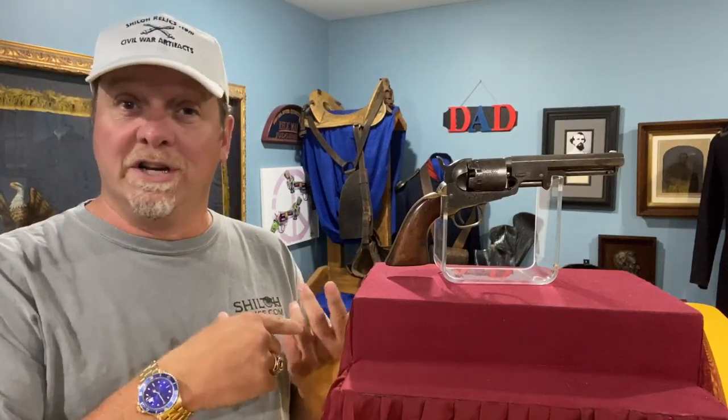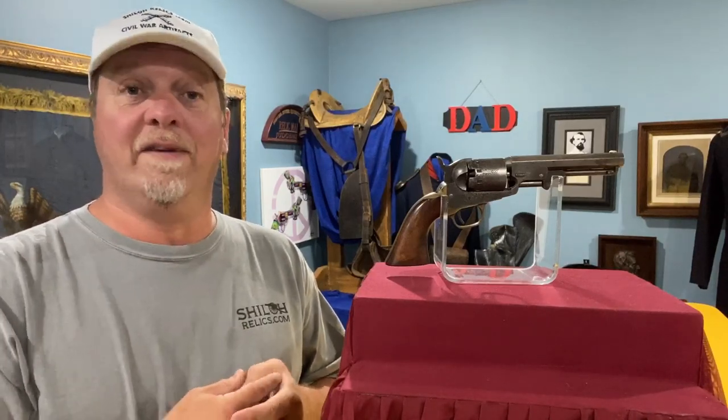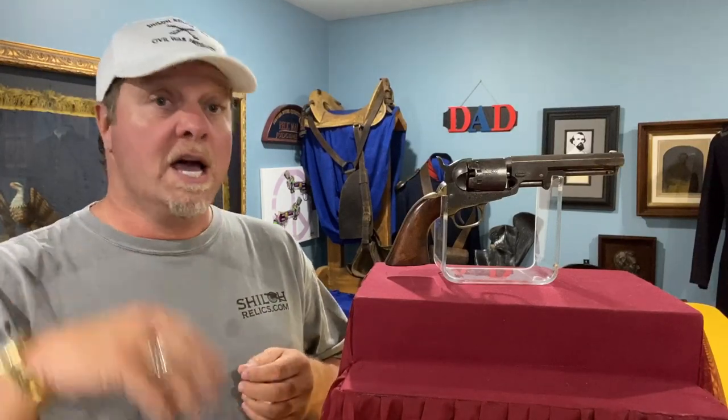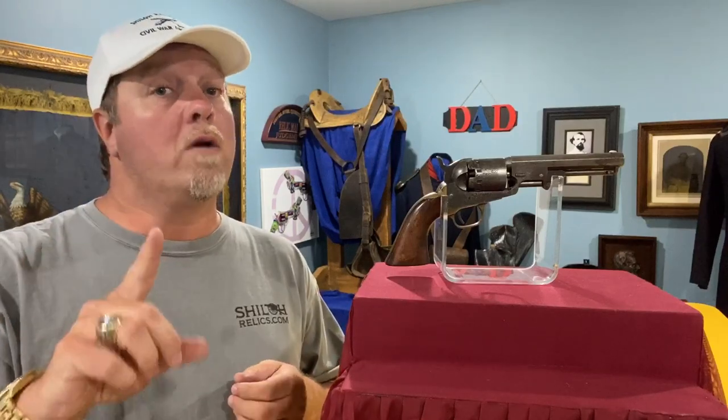When you hear that word Navy, it doesn't mean it was used by the Navy. That's regarding the size of the bore of the gun. A Navy is a .36 caliber in Civil War lingo. Army is .44. Both big bore guns could impact a lot of damage.